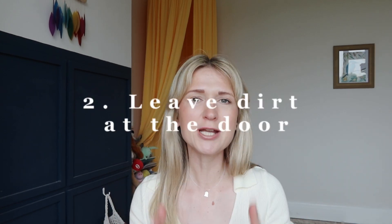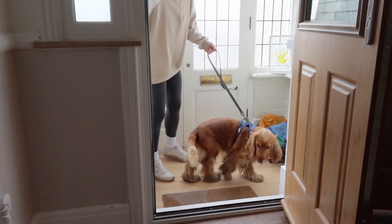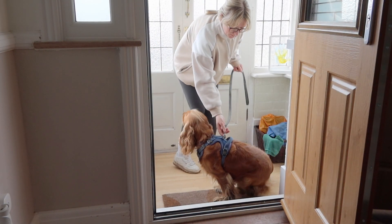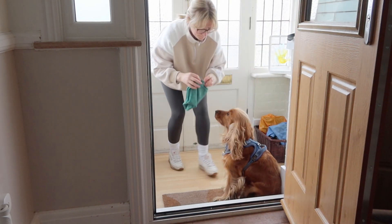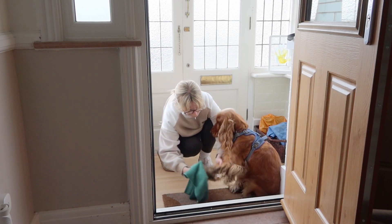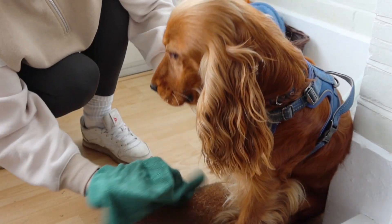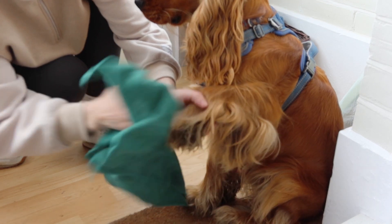Tip number two is especially useful if you've got pets. I have a puppy who loves being outside, so we go on daily walks and often come back muddy. I recommend cleaning before you even go inside — and this counts for kids too. If it's a wet or muddy day and they've got their wellies, make sure everyone cleans up before entering the house.